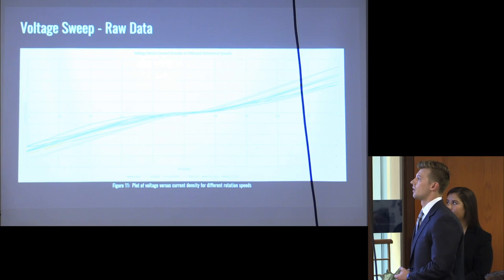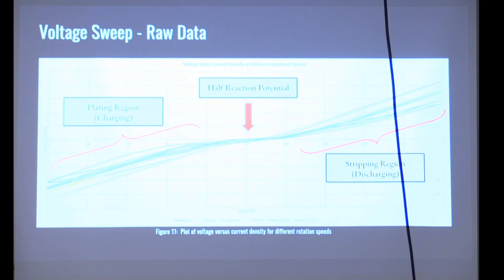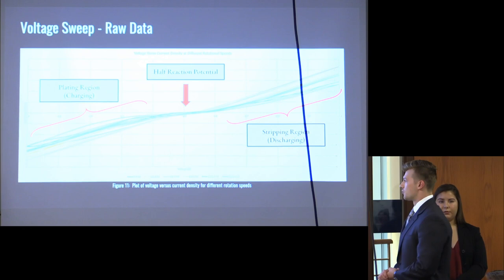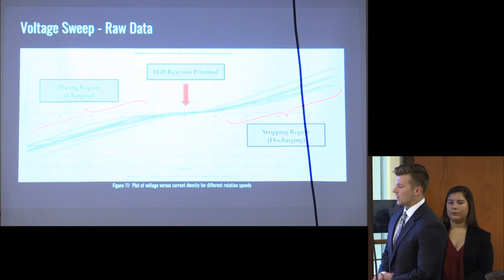This is what the raw data looks like. Voltage on the x-axis is swept back and forth, with current on the y-axis corresponding to whatever voltage we put the cell at. We found our half-reaction potential at about negative 0.9 volts, referenced to a silver/silver chloride reference electrode. In the positive current region, you see the stripping region, which is indicative of battery discharging; below is the plating region, where charging is occurring.